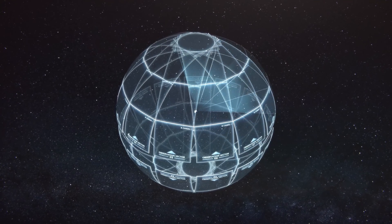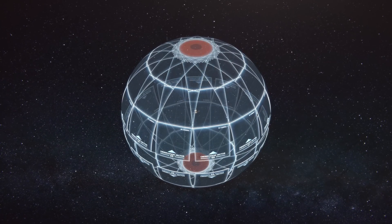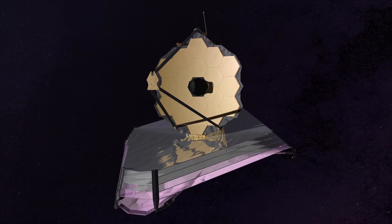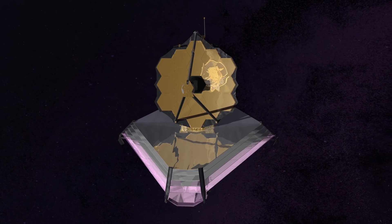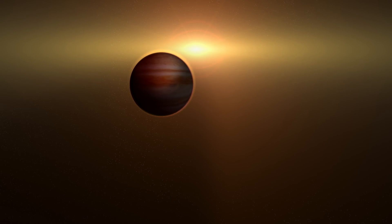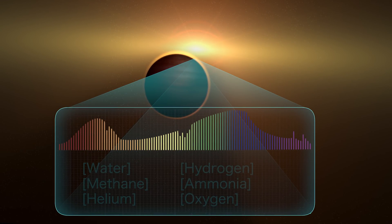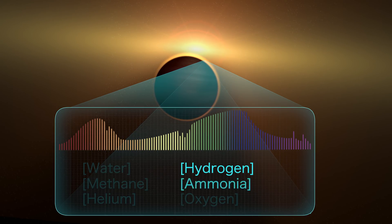Because TESS's observation sectors overlap, it will have an area near the pole under constant observation. This region is easily monitored by the James Webb Space Telescope, which allows the two missions to work together to first find, and then carefully study, exoplanets. Since most of the exoplanets found by TESS will orbit bright stars, missions like Webb will be able to measure the spectra of starlight absorbed by the planet's atmospheres, which can indicate what they're made of.